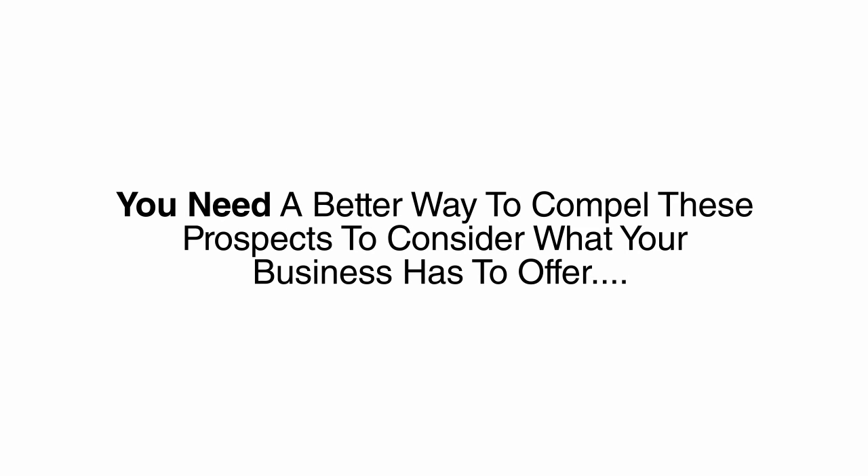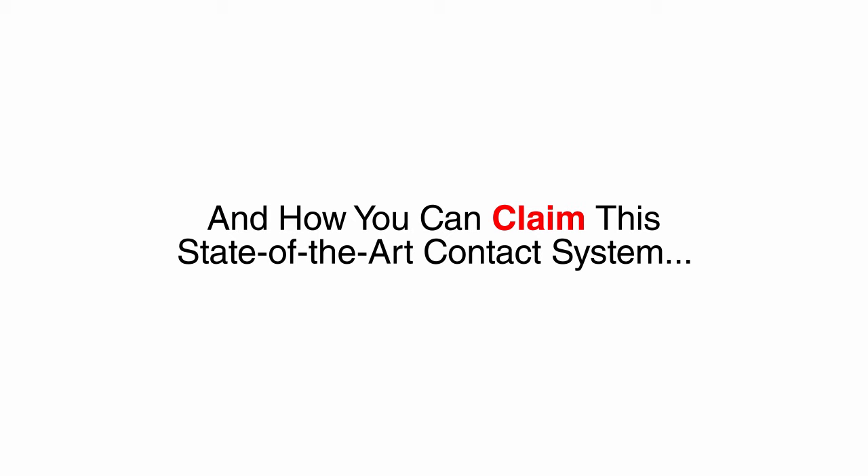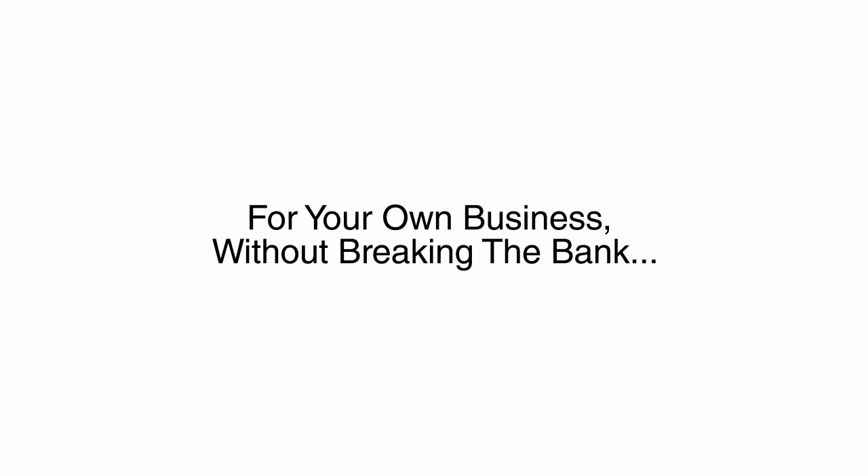You need a better way to compel these prospects to consider what your business has to offer. Just watch this five-minute video until the end, and I'll reveal the breakthrough system that has been working for large companies like Google, Facebook, and Microsoft — and how you can claim this state-of-the-art contact system for your own business without breaking the bank. Deal?